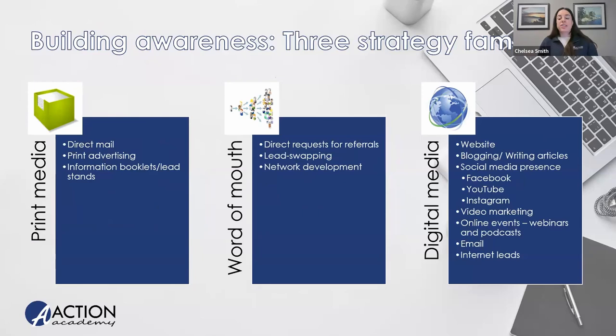There are three strategies we like to talk about to bring attention to your business: print media strategies, word of mouth strategies, and digital media strategies. This is an overarching webinar, so I won't go into too many details, but we do have other webinars that go deeper into print media and digital media. And really, all of these things eventually lead to word of mouth awareness once they've fulfilled their print or digital purpose.